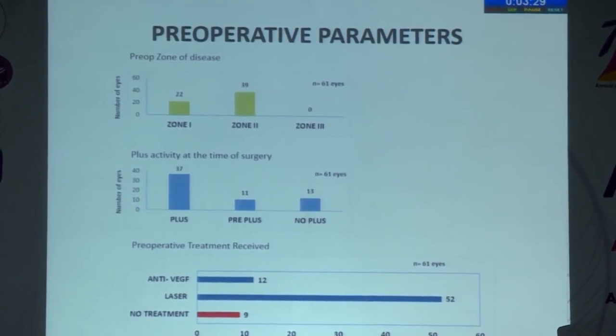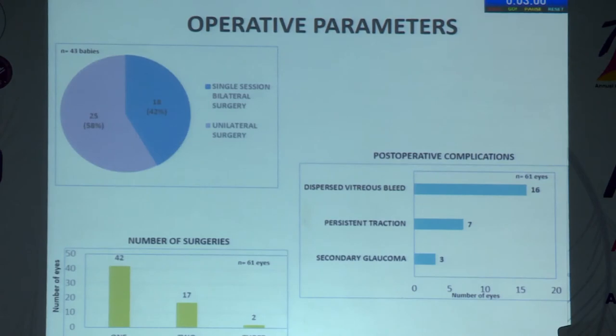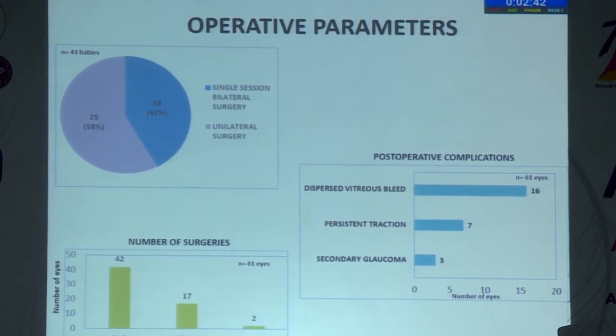Most babies had zone 2 ROP, and surprisingly, more than 50% had plus disease at onset. Regarding pre-operative treatment received, approximately 9 of 61 eyes (16%) did not receive any prior treatment, which could amount to gross medical negligence on the part of the primary ophthalmologist. Approximately 42% were bilateral surgeries. After initial surgery, 19 eyes required second and third surgeries, meaning approximately one third of eyes needed re-surgery. The most common post-operative complication requiring re-surgery was dispersed vitreous bleed and persistent traction.